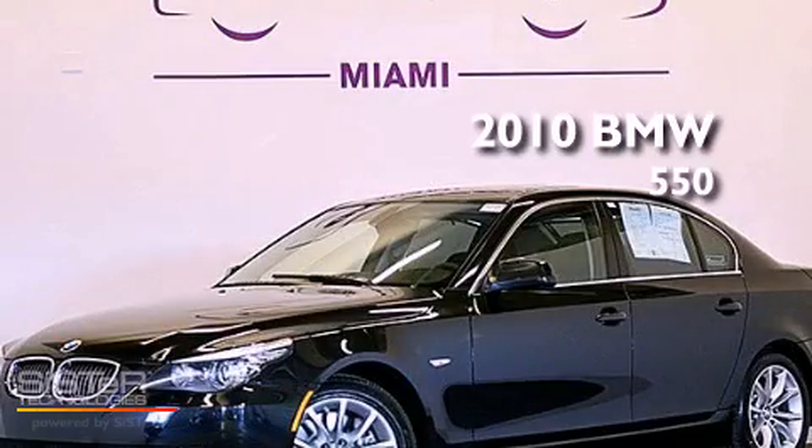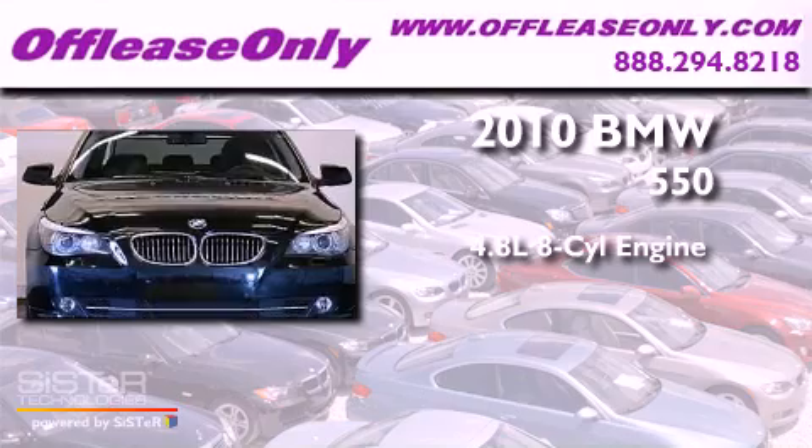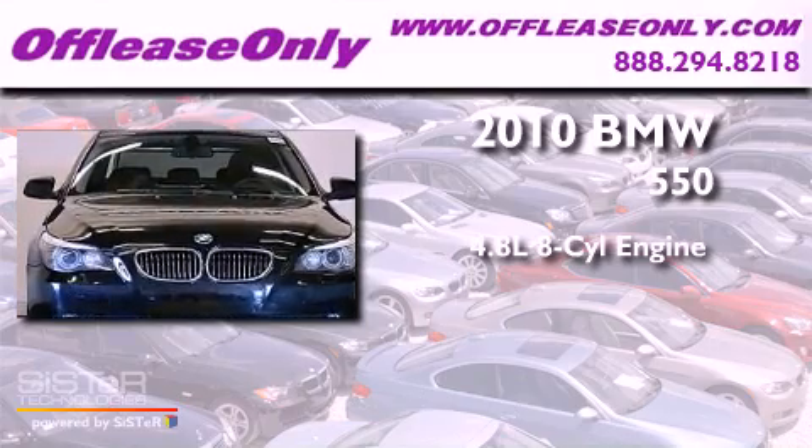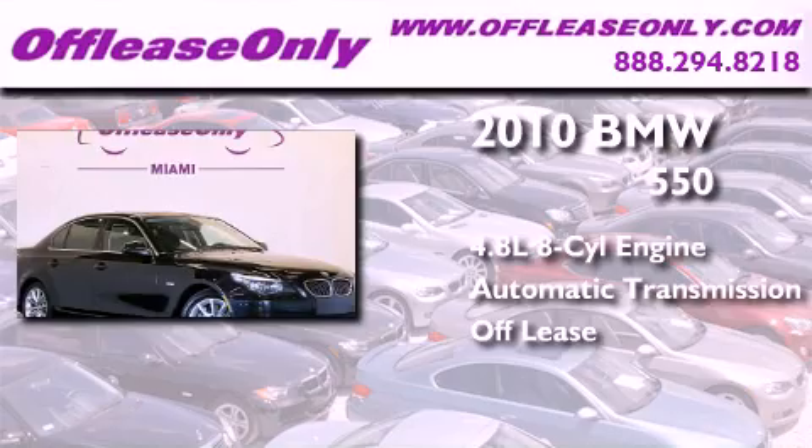This is a 2010 BMW 550. It features a 4.8-liter, eight-cylinder engine and automatic transmission. Plus, having just come off lease, this BMW is in like-new condition.